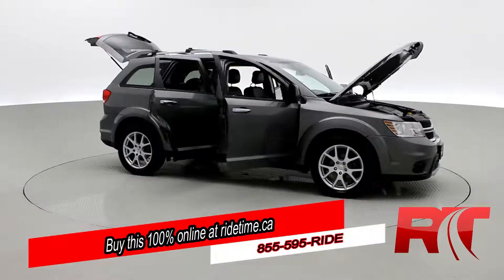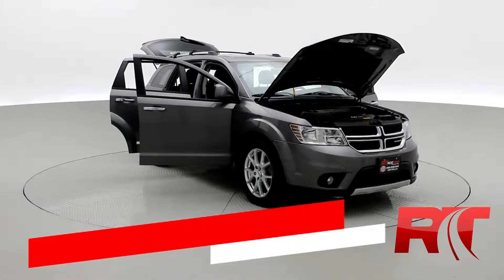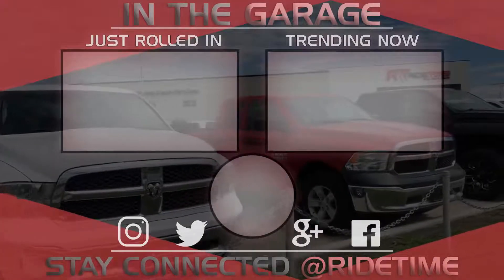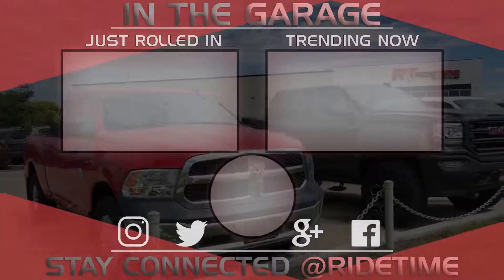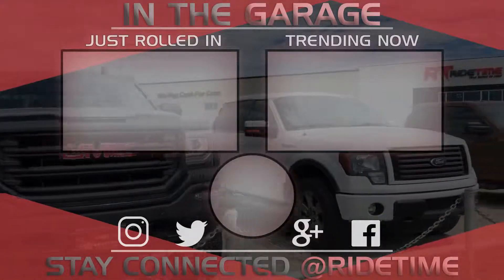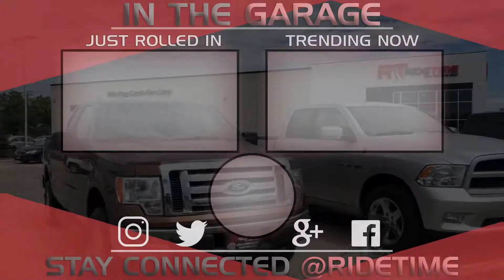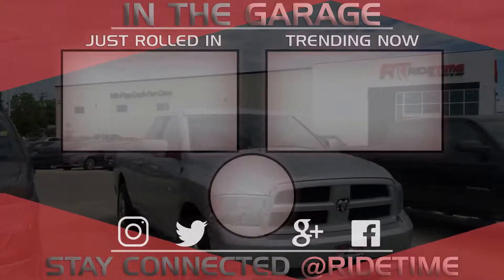Don't forget to follow us on Instagram, Twitter, and Facebook. And remember at RideTime, we're your ticket to ride. Thank you very much for watching, and we hope you enjoyed our video. If you'd like to stay up to date with us here at RideTime, feel free to click on that RT logo right in the middle and subscribe. Also feel free to watch either of these two awesome videos.